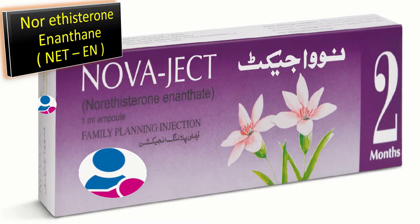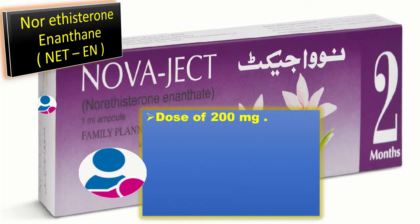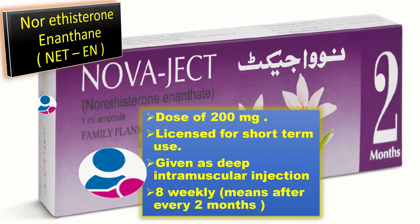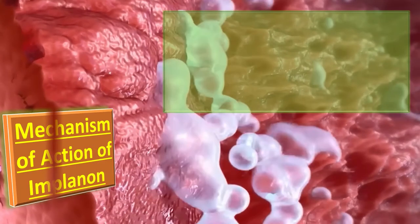Norethisterone enanthate injection is given in a dose of 200 mg as a deep intramuscular injection. It is licensed for short-term use and is administered every eight weeks, meaning after every two months.